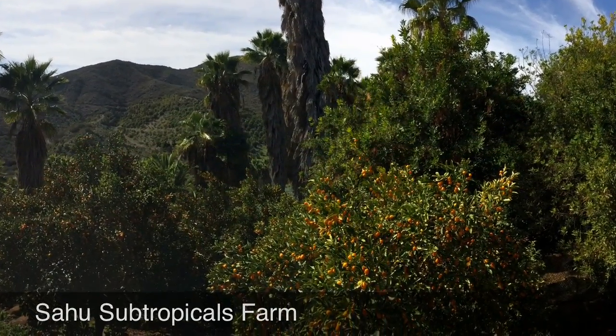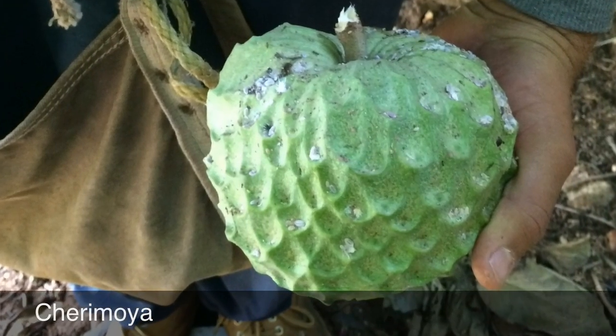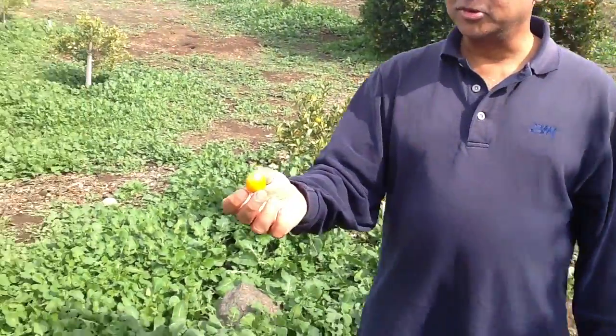This is Sahu Subtropicals Farm, a place where exotic fruit grows. Ron and Catherine Sahu started this farm five years ago. They want to share the tropical flavors of Ron's childhood in India with people here in Southern California.